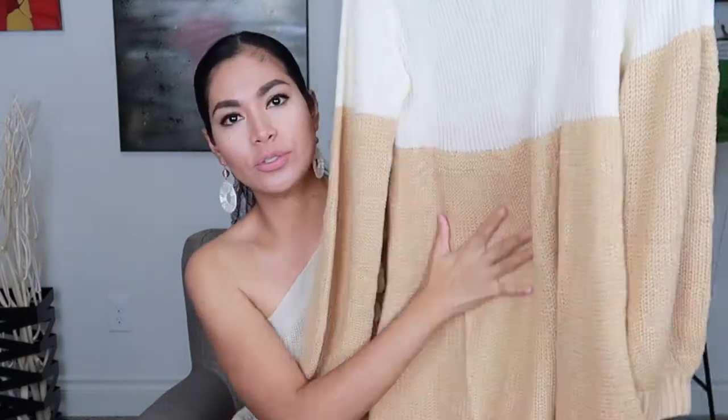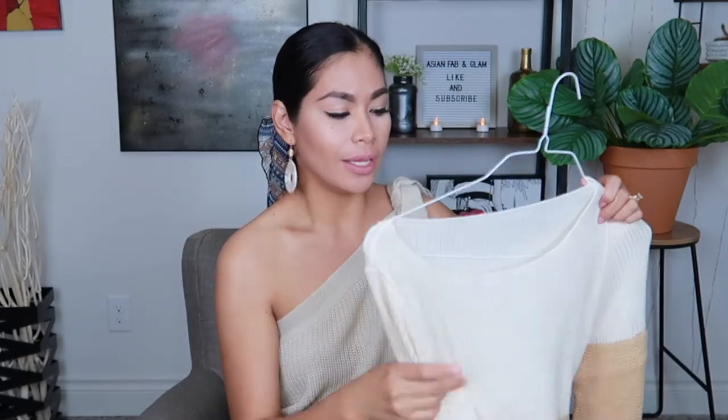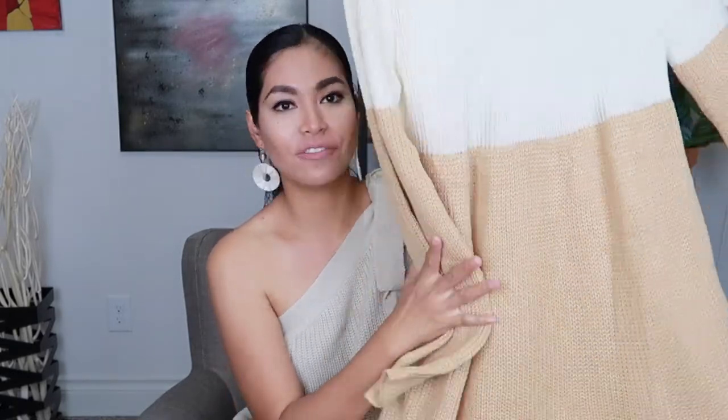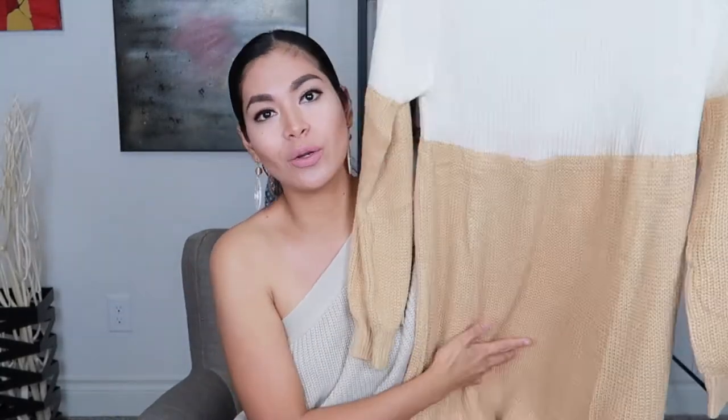I'm going to start first with the dress collection and then we are going to move on to tops, jeans, and shoe wear or boots. The first one is this two-tone mini sweater dress — super neutral color. I like this one because even if you have a darker skin color or white skin tone, this color is going to be beautiful on your skin. This is a very safe color for everybody. We are going to match this with a hat and my brown boots. You can also wear it in winter season.